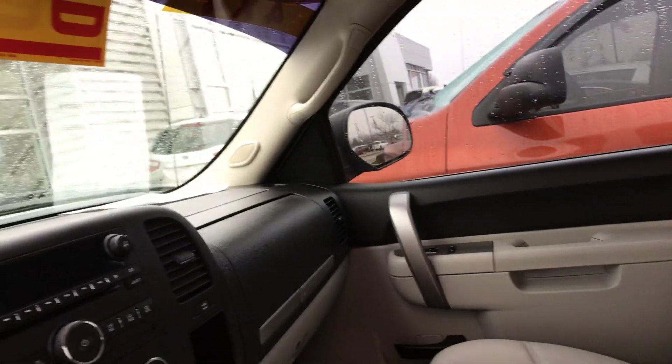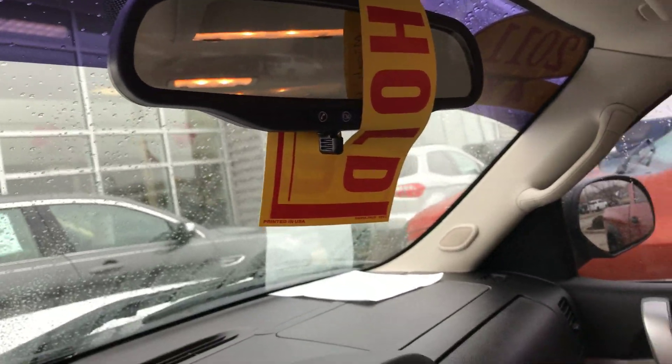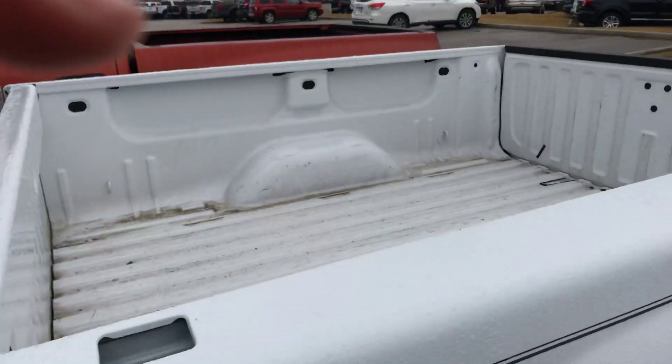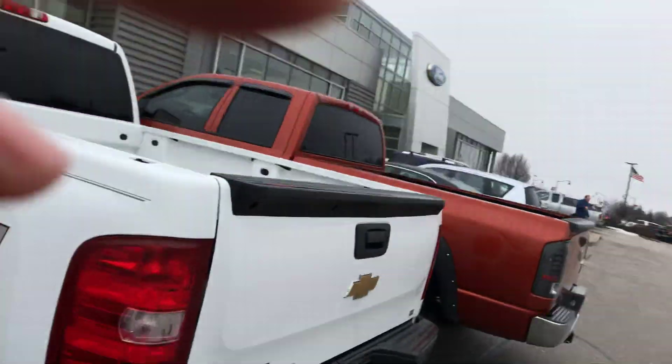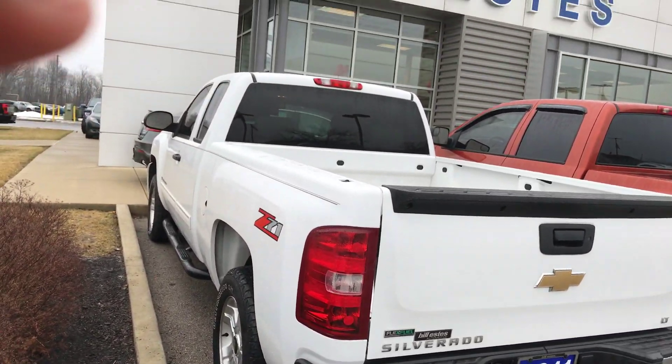Really clean. This is a beautiful truck. As you can see, it's on hold though. The customer did not leave a deposit, so it is still up for sale. They are looking to come back tonight to buy this truck, so if it's something you're interested in after looking at this video, please give me a call back as soon as possible.